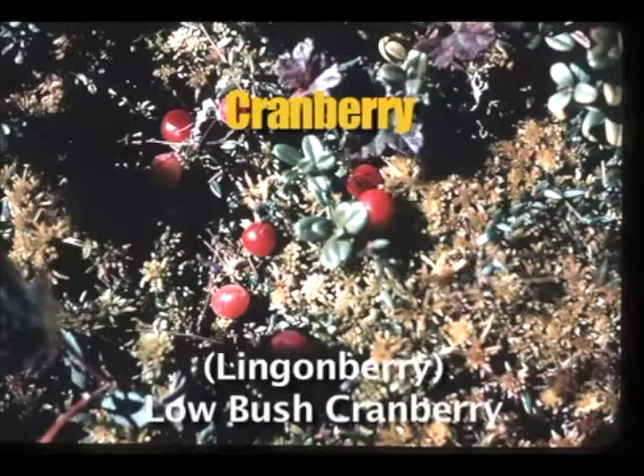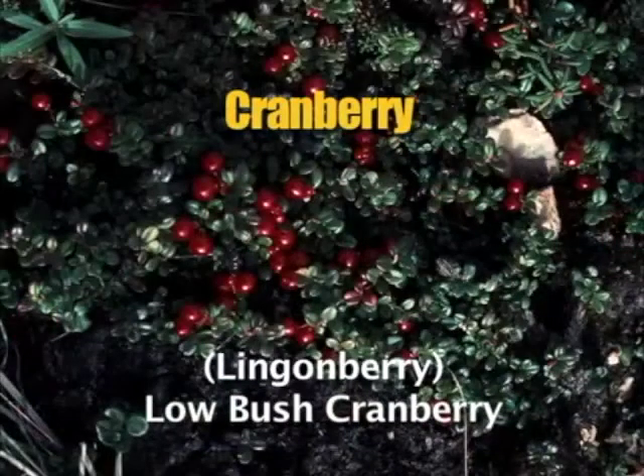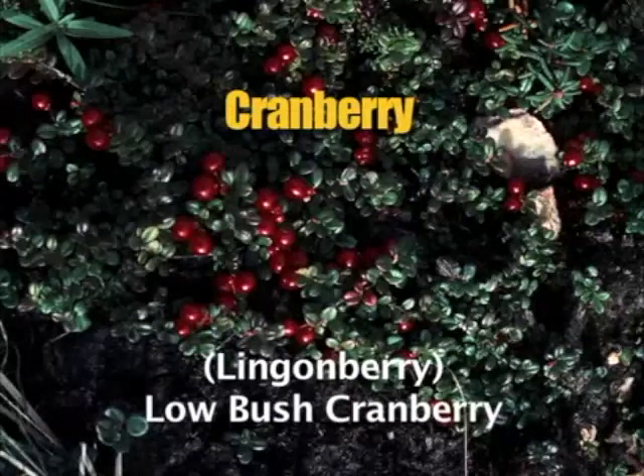Lingonberries, or lowbush cranberries, grow on an evergreen vine that has small thick oval leaves with a whitish underneath and edges that roll under. This is a very small plant that's usually less than six inches tall. It grows in tufts or in hummocks and can be found in bogs, woods, and dry tundra. The stems are very slender, creeping through the moss and rooting.